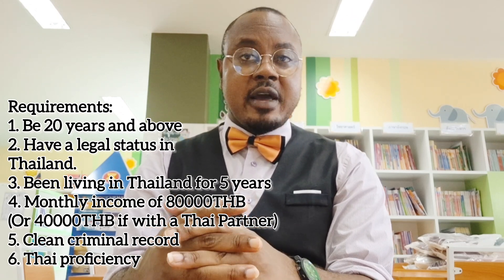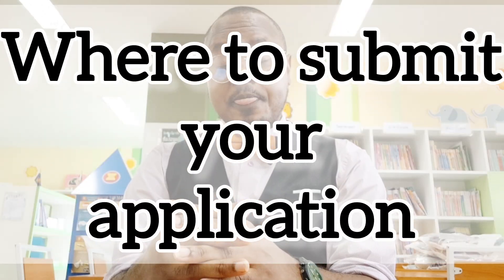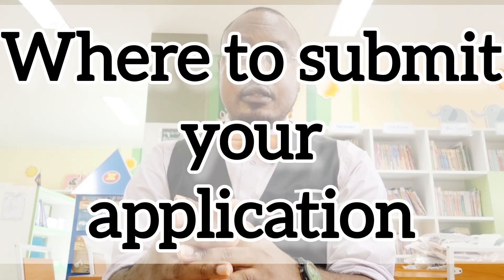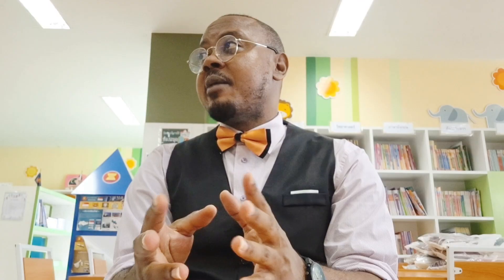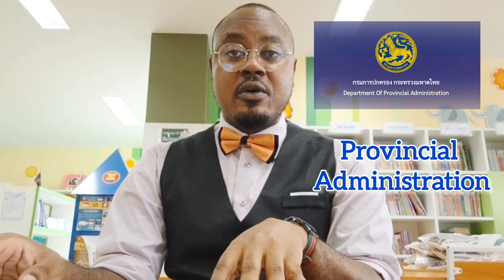So where do you make the application? You have to go to the Department of Provincial Administration — that's what they call it here. That is the head office in Bangkok. If you are not in Bangkok but in other provinces, you can visit your local Department of Provincial Administration office and make your application there.